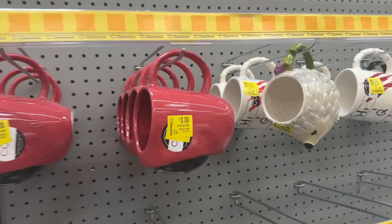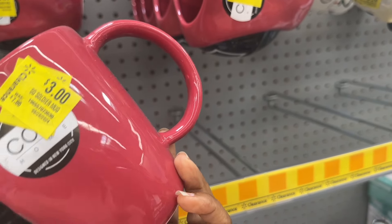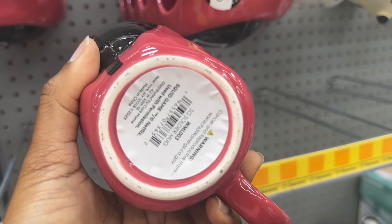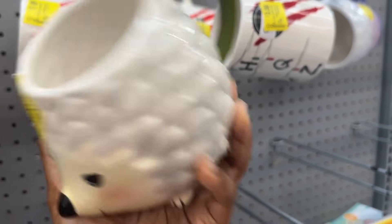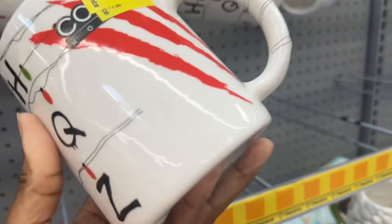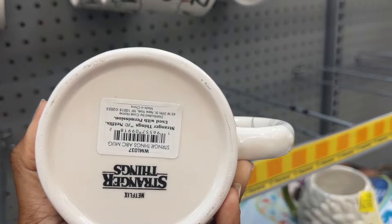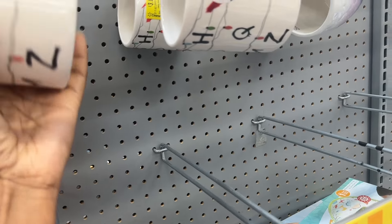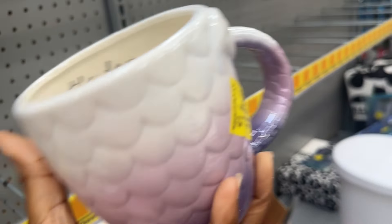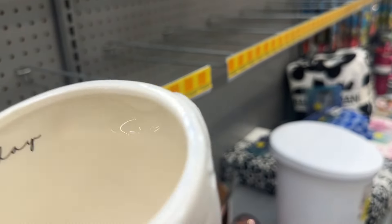We have these mugs right here that are marked down. These are for $3. And then this one right here is $3.20. And then these are for $3. This one is Stranger Things, and then this one is for $3.20 — looking like a mermaid. Inside it says 'Seize the Day.'